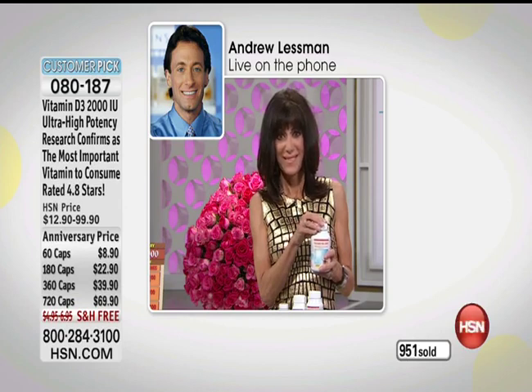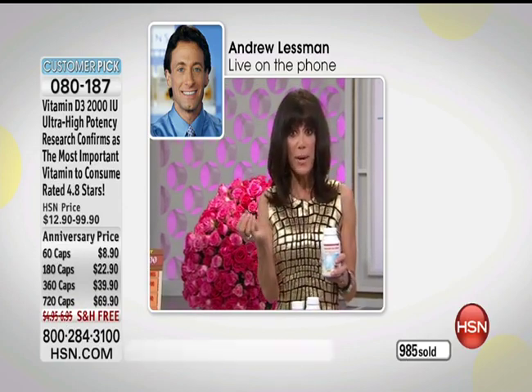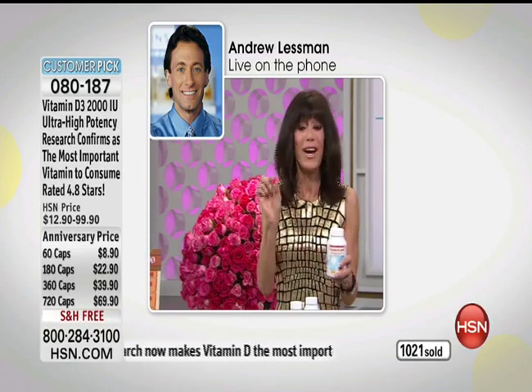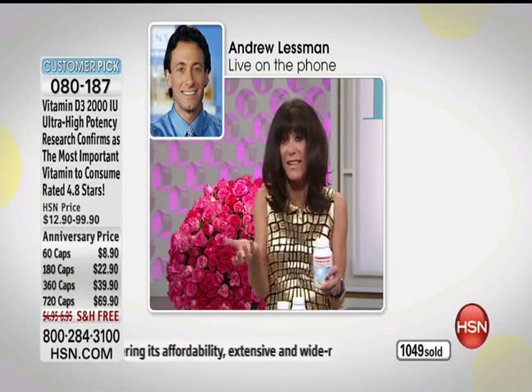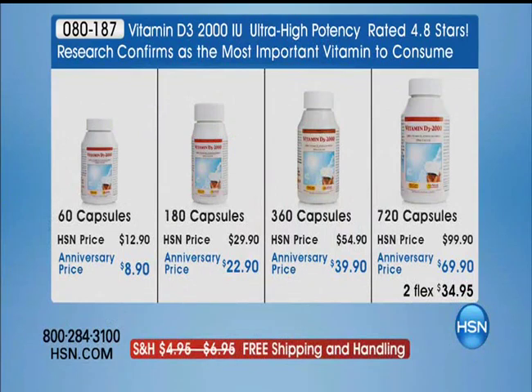If you're not getting Andrew's product, try to find a quality bioavailable product. Know your blood level by getting a simple blood test — that's really important. Bobby's own test results were great. The vitamin D 2,000 IU is ideal because taking two capsules gets you to 4,000 IU. With 720 capsules at about 10 cents each, the value is phenomenal. Over a thousand have already been spoken for — stock up now, with free shipping, flex pay, and a 30-day return guarantee.